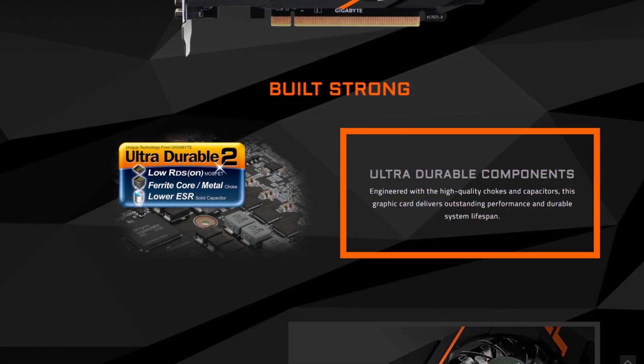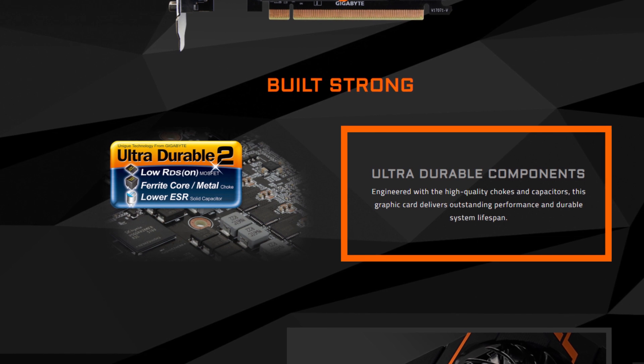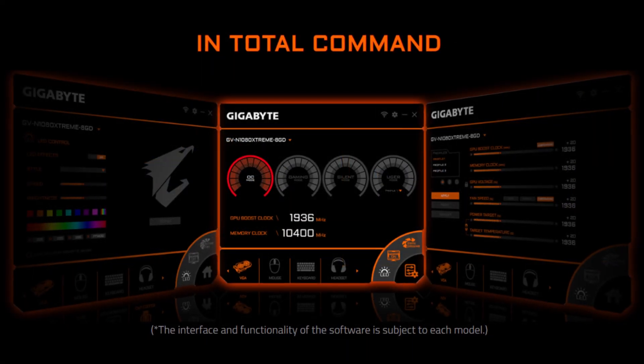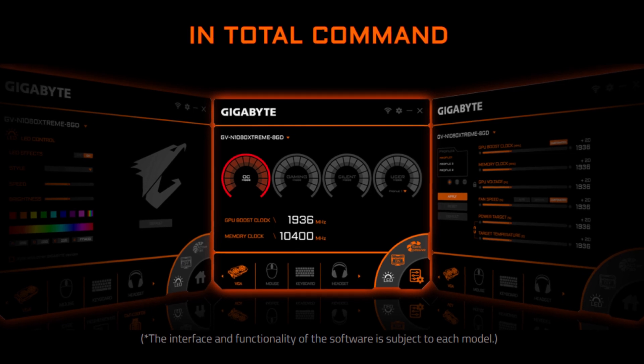If you're a casual PC gamer who can't afford to invest thousands of dollars in a graphics card, the NVIDIA GeForce GT 1030 is one of the best under $100 graphics cards out there. It has a low profile design, is less power-intensive, and quiet thanks to the single fan.